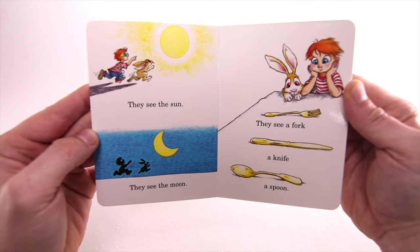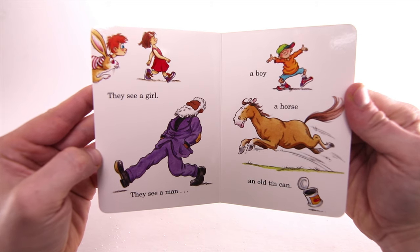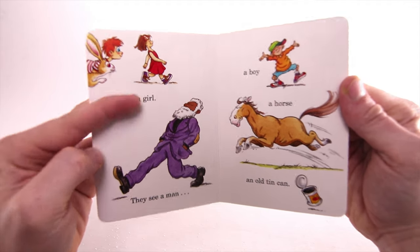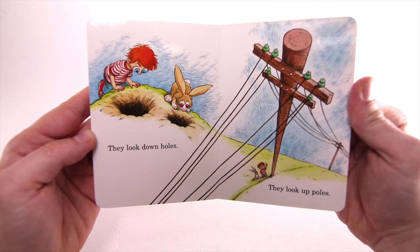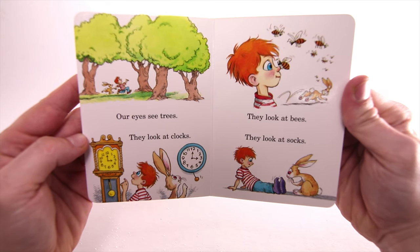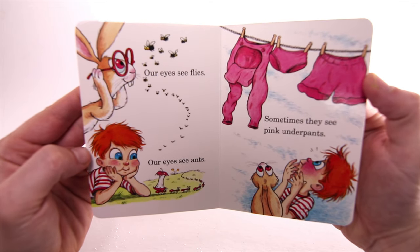They see a fork, a knife, a spoon. They see a girl, they see a man — a boy, a horse, and an old tin can. They look down holes. They look up poles. Our eyes see trees. They look at clocks. They look at bees. They look at socks.